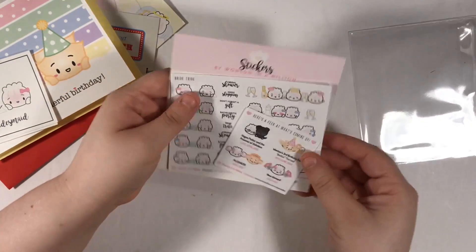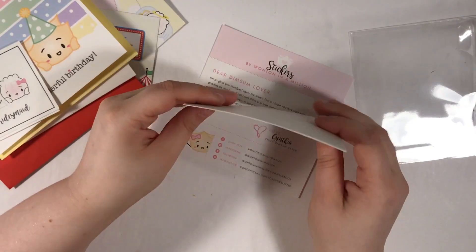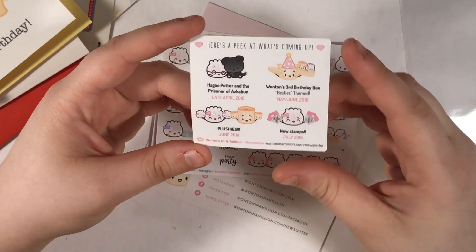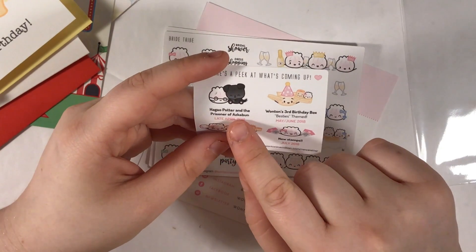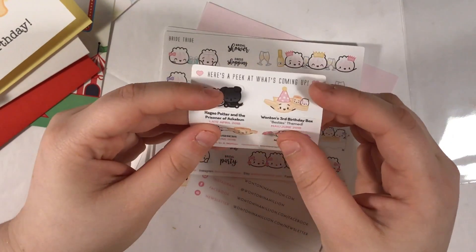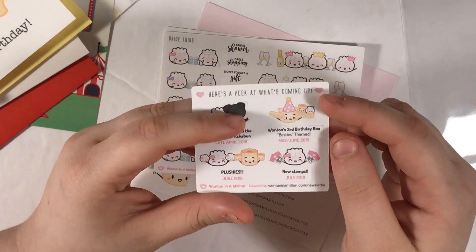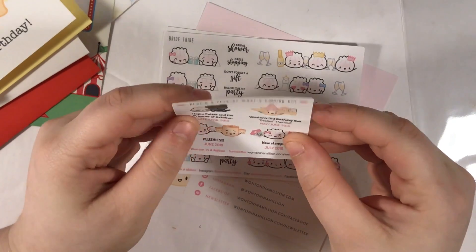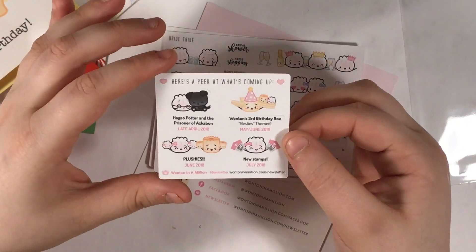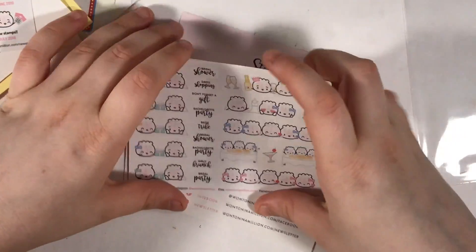They come in this little packaging — on the back it says 'the steam team' — this is so cute, everything she does is adorable. Her freebies include a sneak peek of what's coming up — 'Haggo Potter and the Prisoner of Azkaban,' she has the best puns. It's a Harry Potter theme coming late April 2018. I like that these are cut out so you can use them as markers in your planner. There's also Wonton's third birthday box, a besties theme, plushies coming out, and new stamps. I think I'd be interested in the birthday box, although I feel guilty since I haven't been a fan for that long compared to people who've been fans for a while.